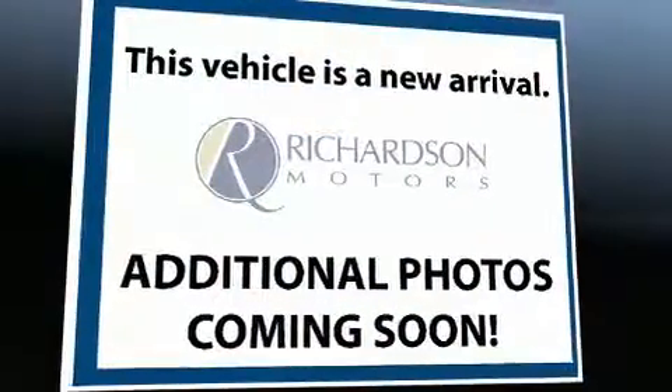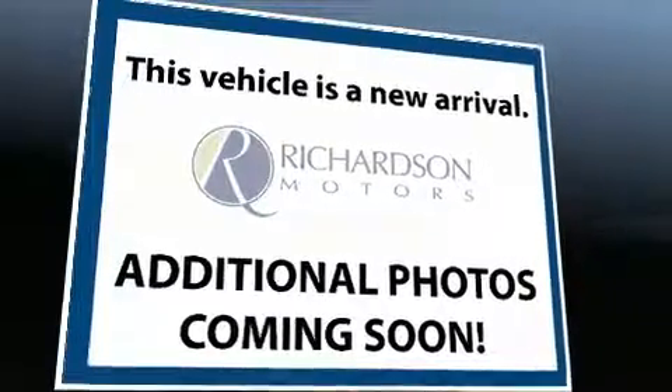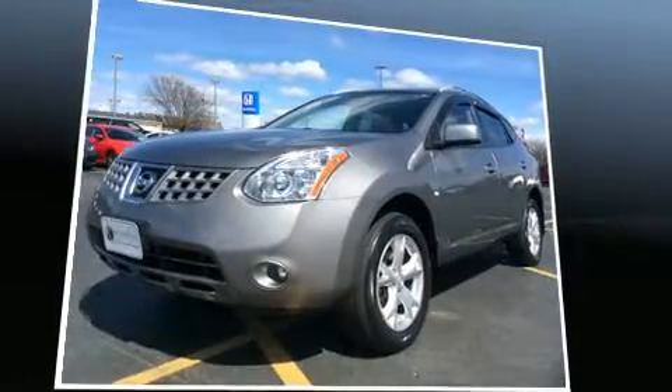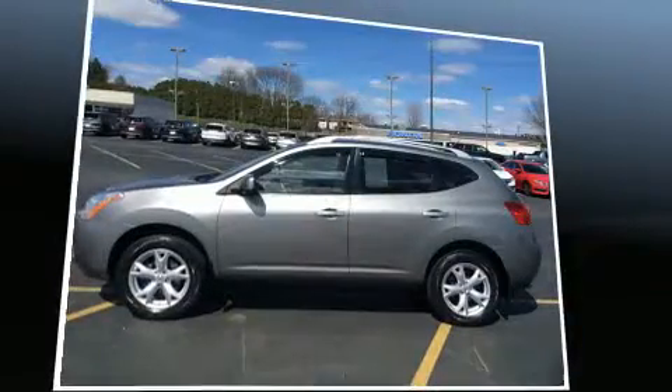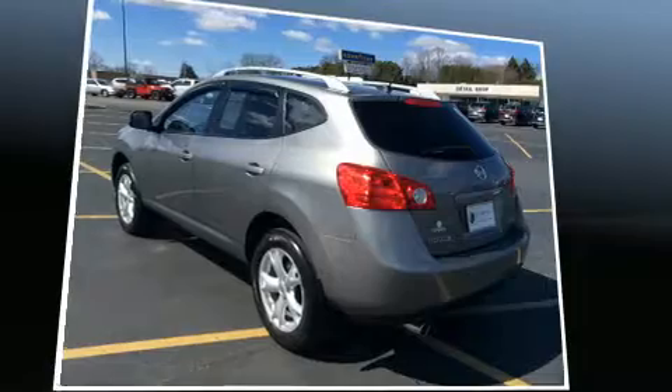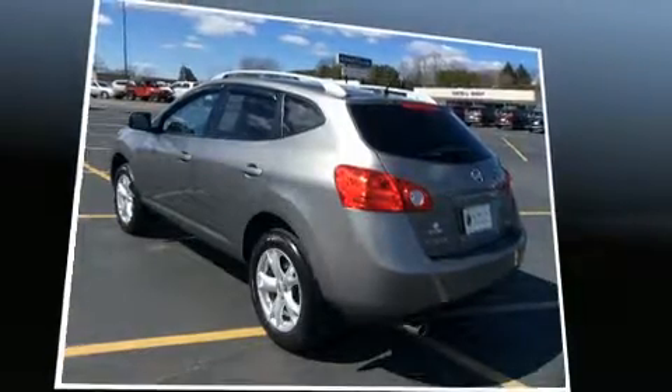Take command of the road in the 2008 Nissan Rogue. It features an automatic transmission, all-wheel drive, and a 2.5 liter four-cylinder engine. Comfort and convenience were prioritized within, evidenced by amenities such as a rear window wiper and one-touch window functionality.